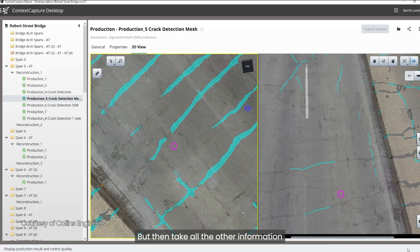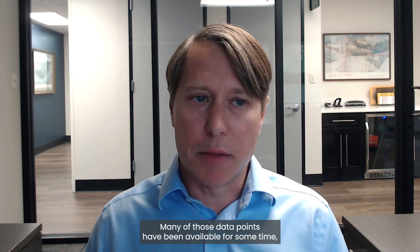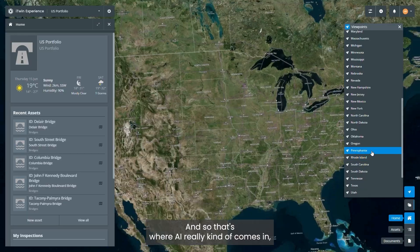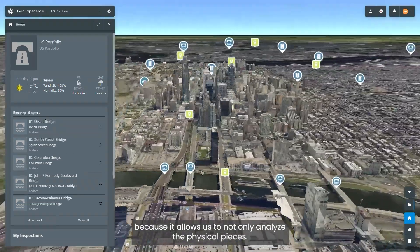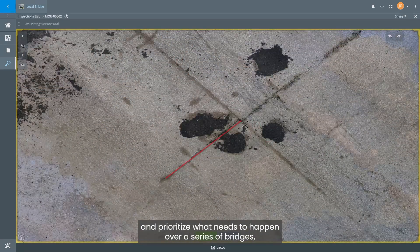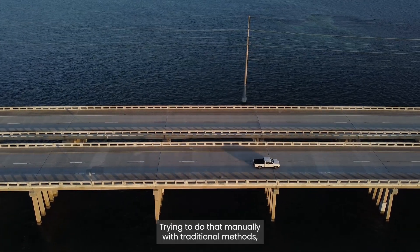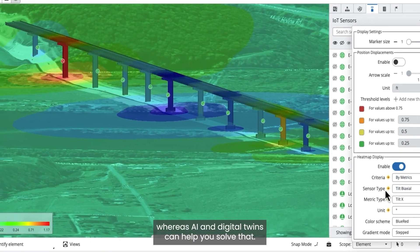We take all the other information we're collecting and feed that into the digital twin. Many of those data points have been available for some time, but being able to analyze and interpret that at scale has traditionally been difficult. That's where AI really comes in, because it allows us to not only analyze the physical pieces, but also prioritize what needs to happen across hundreds or thousands of bridges. Trying to do that manually, you basically choke on the data, whereas AI and digital twins can help you solve that.